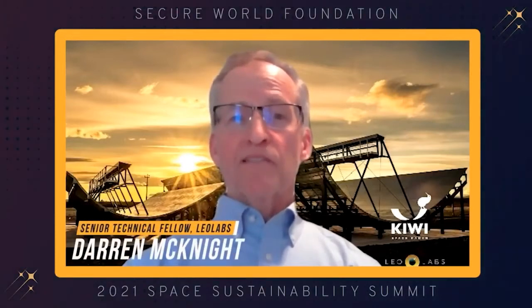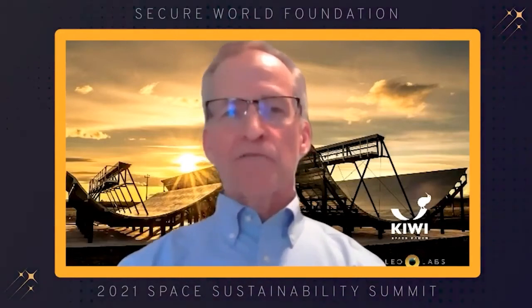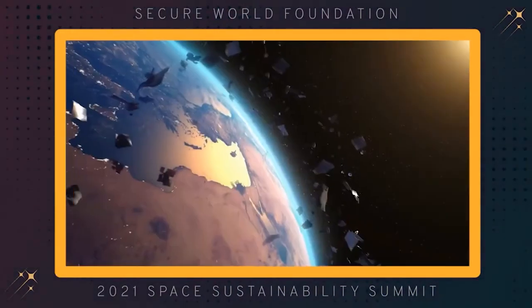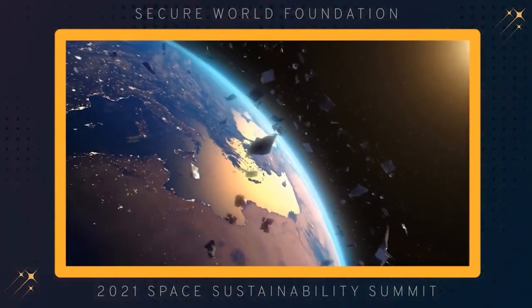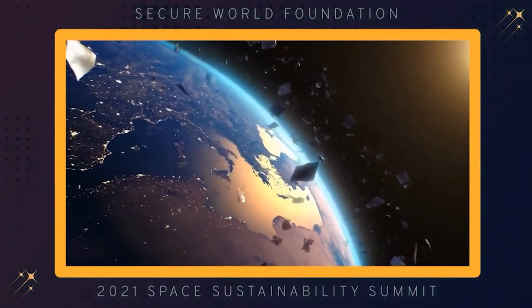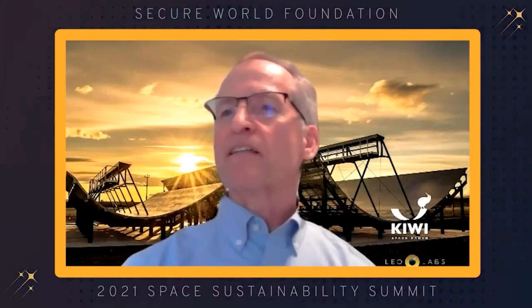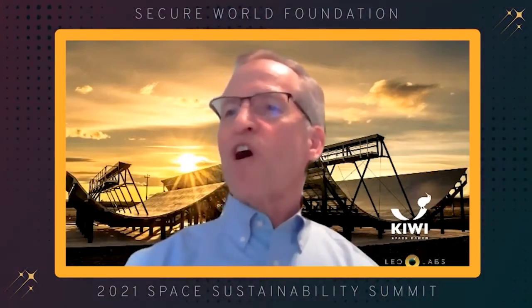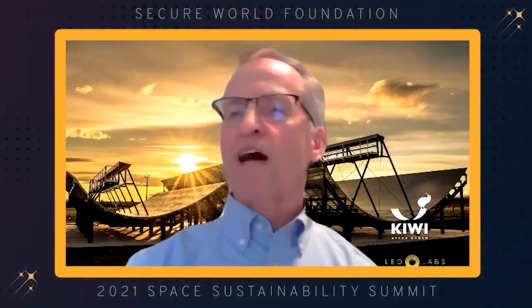Hello, my name is Darren McKnight, Senior Technical Fellow for LEO Labs, and I have the pleasure of starting off the session on Activating Active Debris Removal. The vast majority of the debris generating potential in low Earth orbit, or LEO, resides in a few hundred massive derelict objects often abandoned in tight altitude clusters that amplify the probability of significant debris generating events. As early as 2000, all of the major spacefaring agencies identified this pool of several hundred objects.